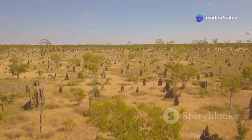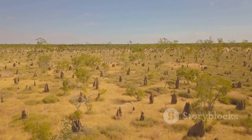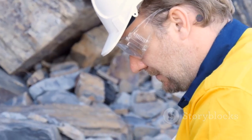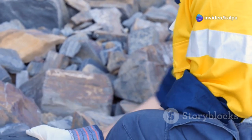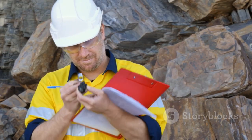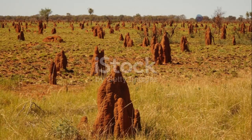The story of termites and diamonds takes an intriguing turn in Botswana, a country renowned for its rich diamond deposits. It was here that Dr. Leon Daniels, a geologist, made a groundbreaking discovery that would forever change the landscape of diamond exploration. Dr. Daniels, while conducting geological surveys in Botswana, noticed a peculiar pattern: termite mounds were often found clustered around areas where kimberlite pipes were known to exist.